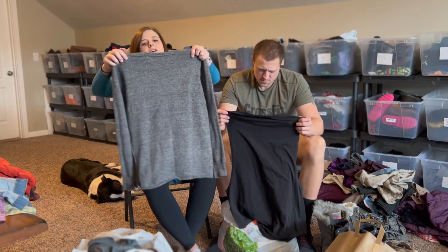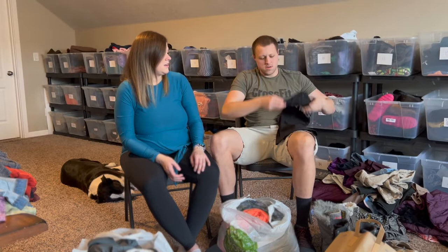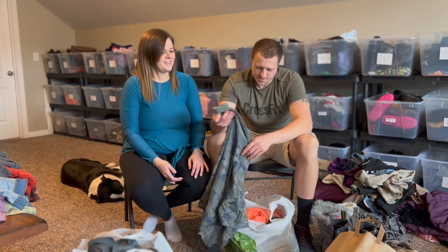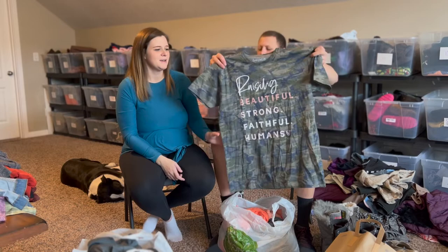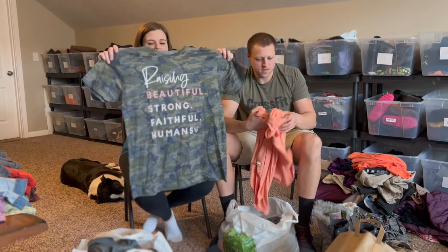A nice little Gymshark workout tank — I've never found a men's Gymshark before. I think I paid $2 for it at the bins but this was at the thrift store. There's also this shirt that says 'Amazing, Beautiful, Strong, Faithful Humans' — it's not really a brand, I just thought someone would want it. It's a nice larger size, just a cute mom shirt, so I picked it up.